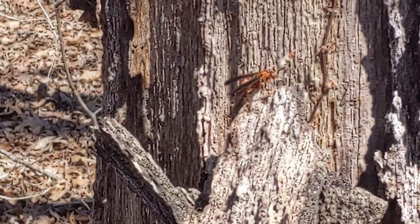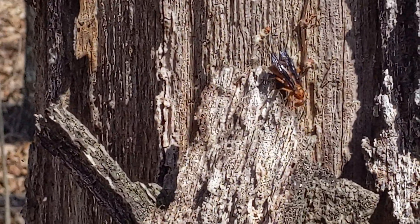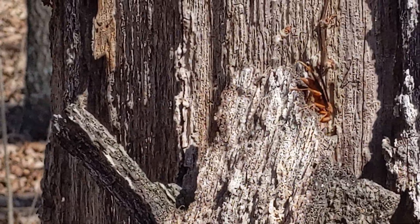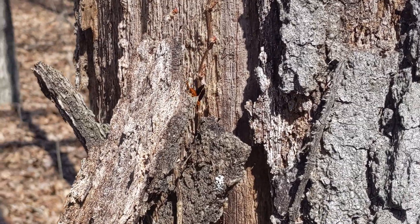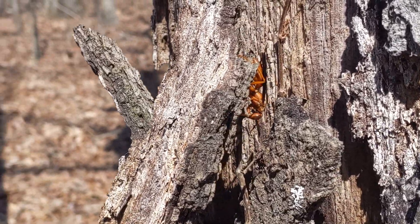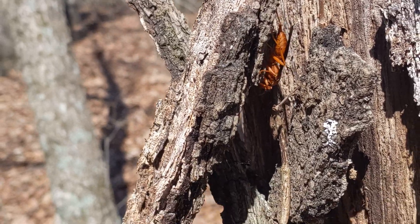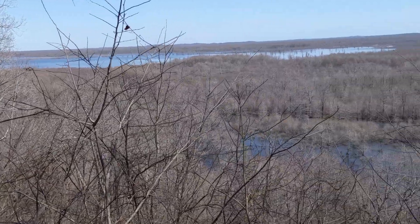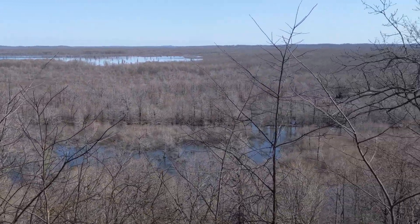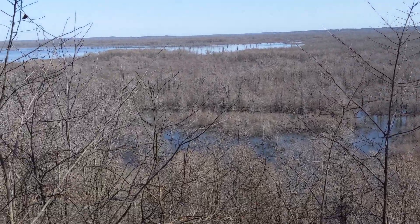I don't know exactly what kind of wasp this is, but it is really big. Here's a nice overlook of where we are while we're sort of hiking through — it's a really, really pretty area.